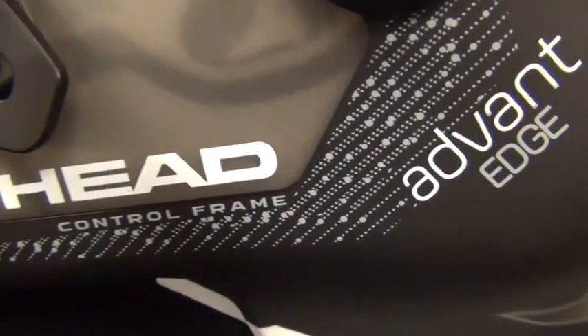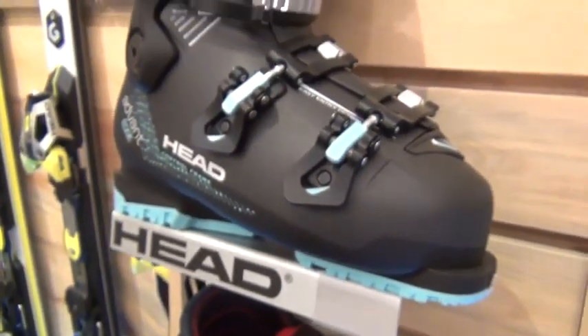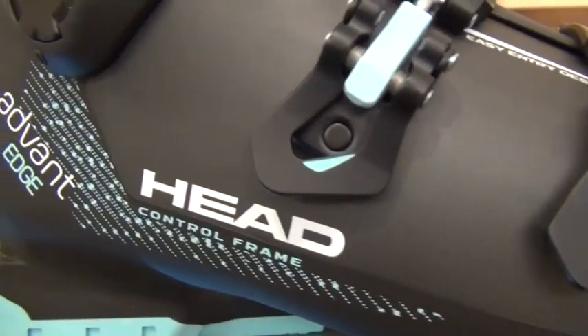Hi, I'm Andrew Cooporthway, Alpine Product Manager with Head Tyrolia, here today in our Boulder, Colorado headquarters talking to you about the line of Advantage Boots. These boots are really built around equal levels of comfort and performance, but there are some technologies in particular that really separate these boots, especially from a performance standpoint for that individual who's really trying to make the most of their day.